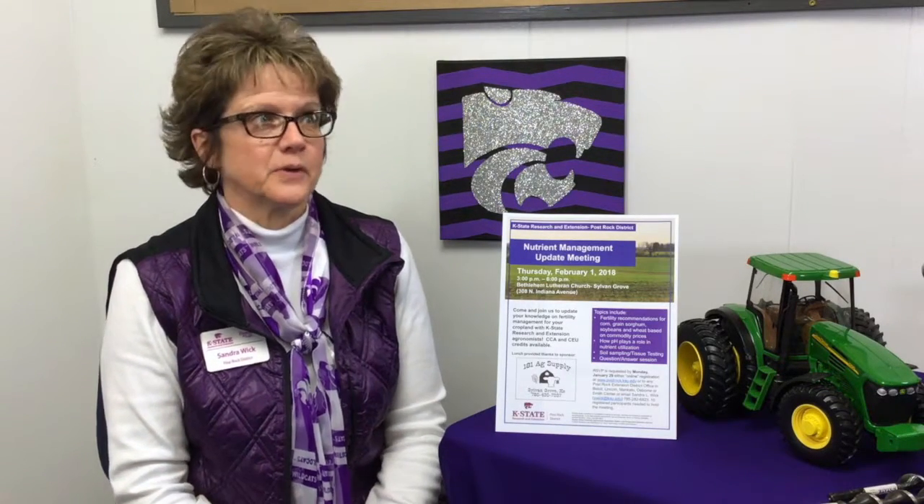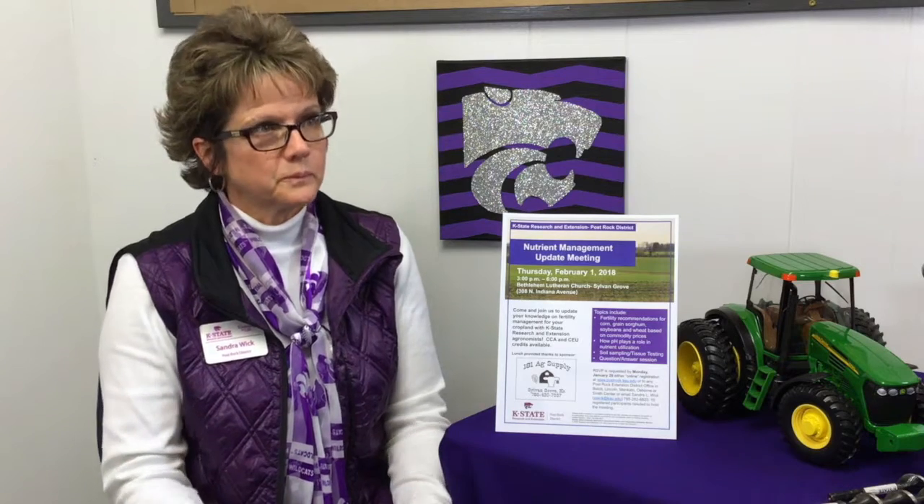With fertilizer prices continuing to be a significant input cost, coupled with low commodity prices, it's increasingly important that producers properly manage their agricultural inputs. Hi, my name is Sandra Wick. I'm the Crop Production Agent with the Post Rock District of K-State Research and Extension.